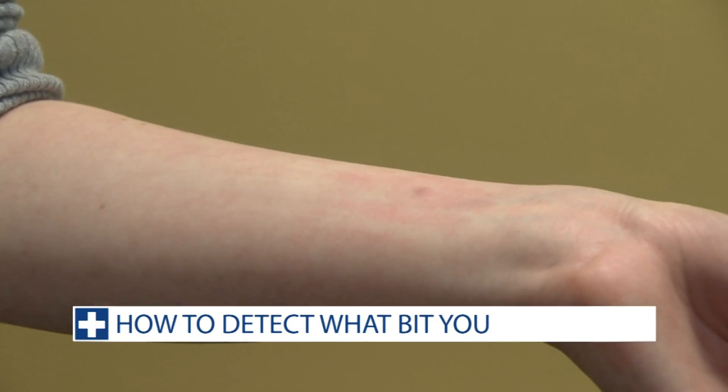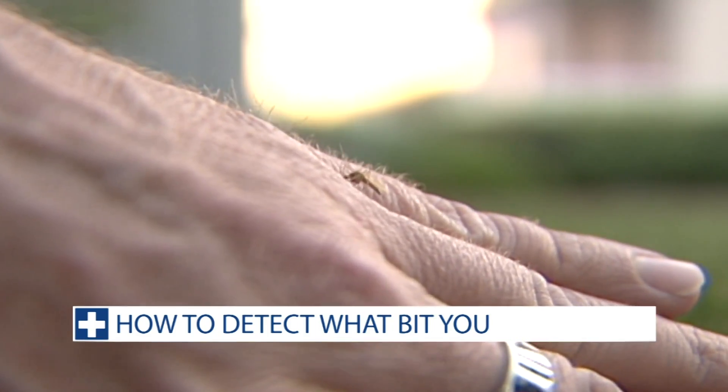Whether it's a bite or a sting, it can be hard to detect what exactly landed on you and caused a reaction. In Health and Weather Extended, we are going to dive into the difference between mosquitoes, ticks, and spider bites so you can know what really bit you this summer.